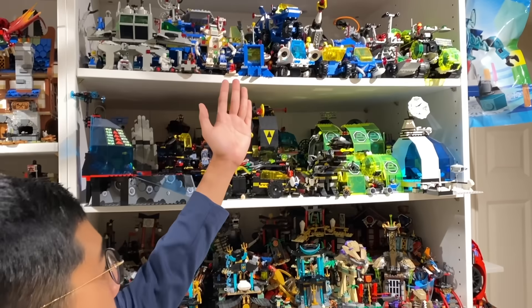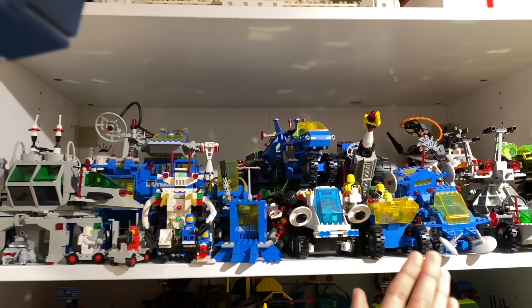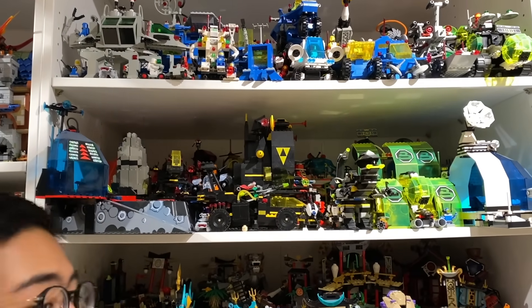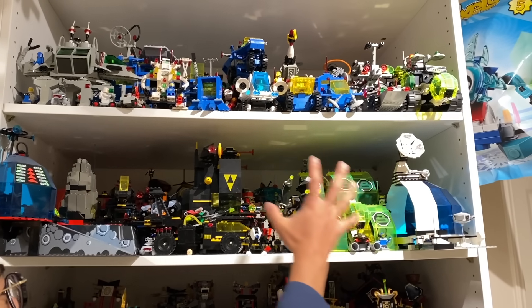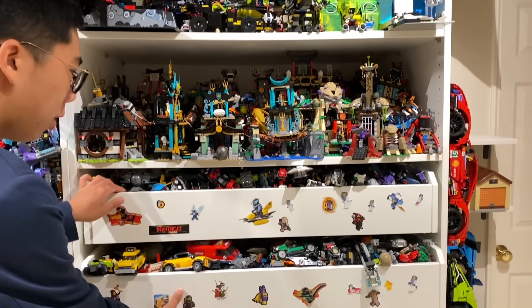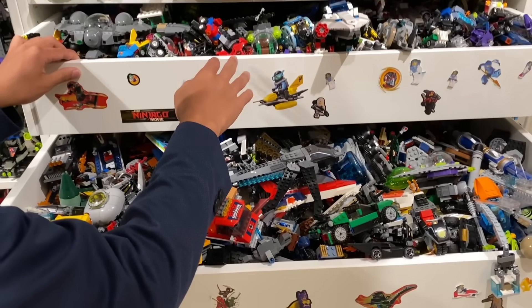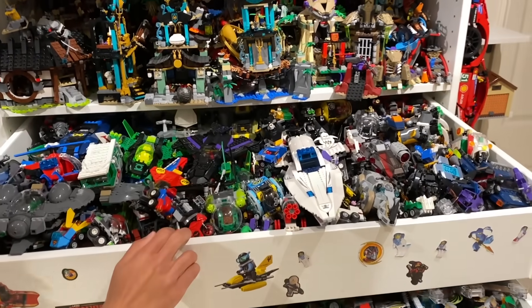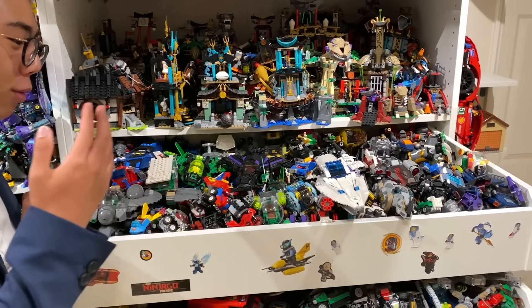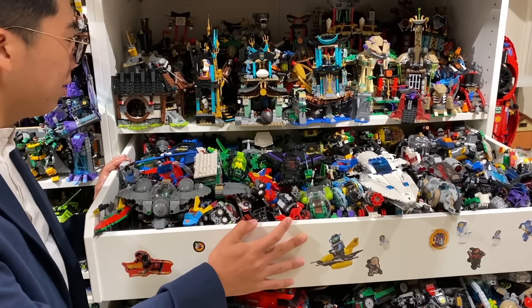Moving on to these top parts here, you can see a ton of Classic Space buildings, bases, and rovers up here. This top shelf is dedicated mostly to earlier phases of Classic Space. As we get down here, you start to explore some of the other sub-themes, like the Blacktron Message Intercept Base here, and the Blacktron 2 base, which look really great next to each other because they are different evolutions of that same faction. Now in here, I've actually gotten several drawers full of different superhero vehicles — all of these superheroes' side builds and random jets, mechs, planes, cars, motorcycles, you name it. If it was in a superhero set, it's probably going to be here, featuring pretty much everything they've done throughout the entire superheroes line.